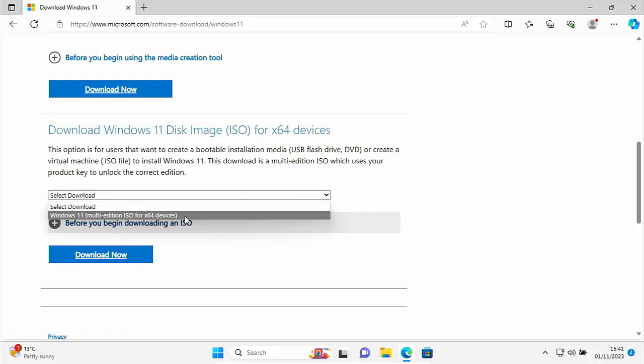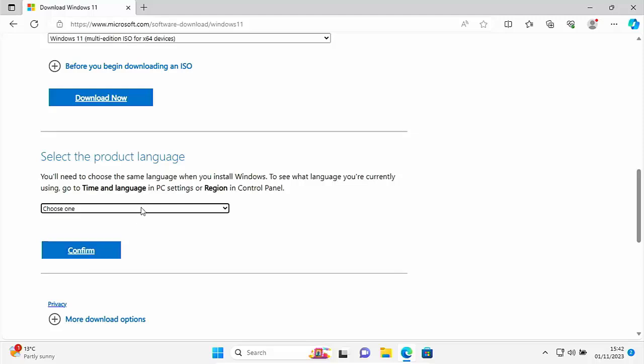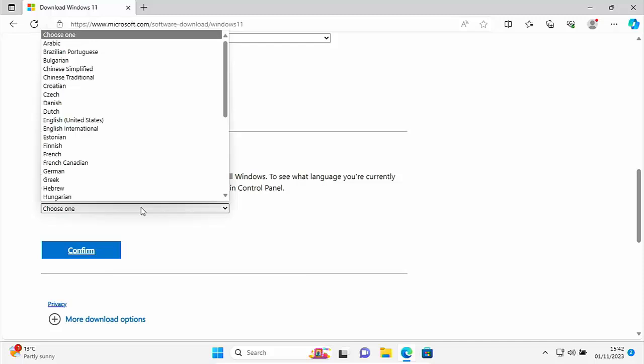Scroll down to where it says 'Download Windows 11 Disk Image ISO for x64 devices'. Click on the little dropdown next to 'Select download' and select 'Windows 11 Multi-Edition ISO for x64 devices', then click the blue 'Download Now' button below it. Then we need to select the product language. You need to ensure you're downloading the same product language you've got installed — for instance, if your Windows 11 is installed as English United States, download English United States; if it's English International, download English International; same with Chinese Simplified and Chinese Traditional. Unfortunately there's no easy way to find out which version you have installed, so sometimes it's a matter of trial and error.